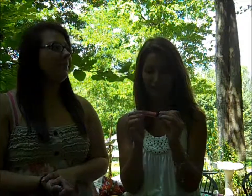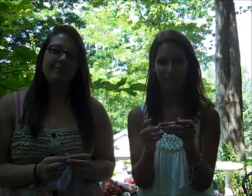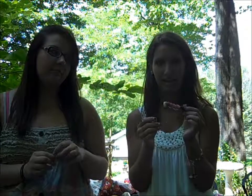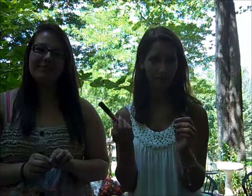My favorite lip product is this lip gloss by Aerie. I got it as one of those prizes on Thursdays where you can get a free gift. I like it — it's kind of sticky but not that sticky, so if you don't like sticky lip glosses I wouldn't recommend it.